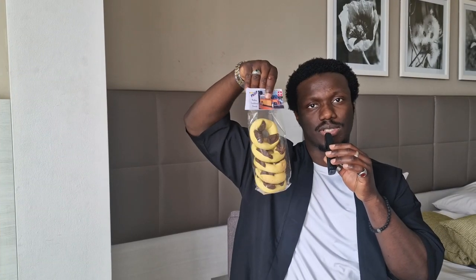Here we have some traditional Maltese biscuits. They're made from dates if I'm not mistaken. Let's try them.